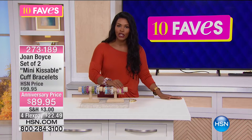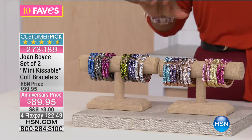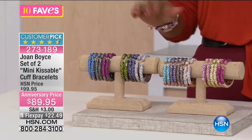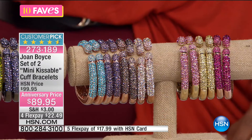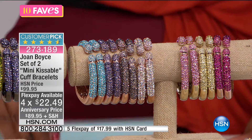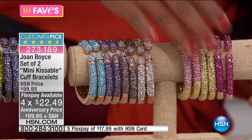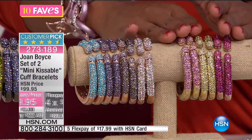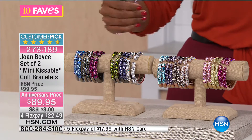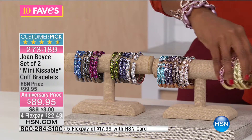We're moving on to fave number two, also from Joan Boyce and completely different in its styling. This is a set of two called the Mini Kissable Cuff Bracelets. Anniversary price for Joan's 8th anniversary at HSN — we took $10 off the regular price. You've got a lot of colors to choose from: gold tone, rose tone, silver tone, and gunmetal tone.